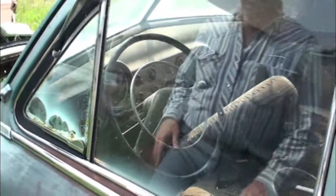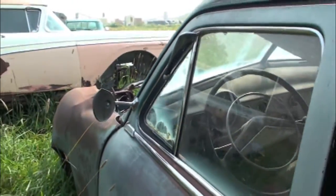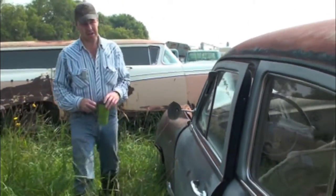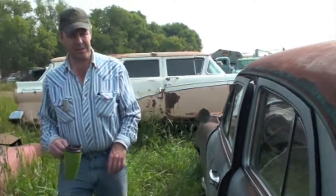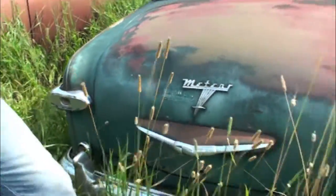This is early — still a square, still a straight windshield, so this has got to be maybe 1949. But the coolest thing on these are the tail lights. There's only one left, but check out that tail light. Now that's cool.